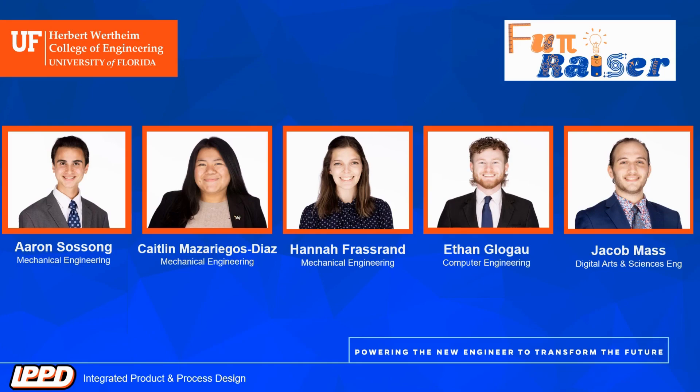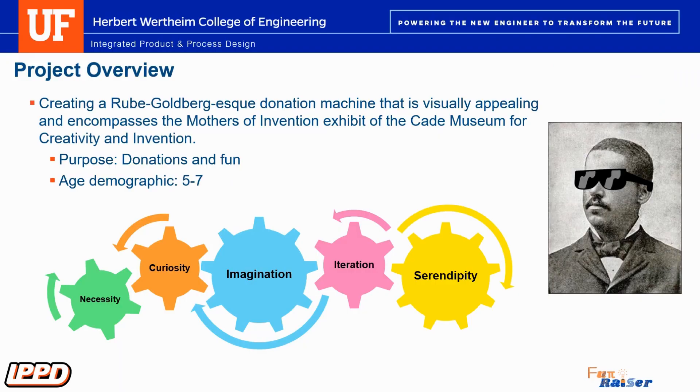Hello, we are Team Fundraiser and we're working with the Cade Museum of Creativity and Invention, a not-for-profit located in Gainesville. The Cade Museum has tasked us with making a Rube Goldberg-esque donation machine that can elevate the experience of the museum goers while also accepting donations.